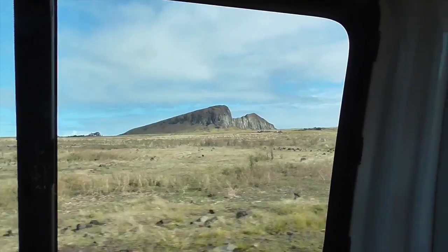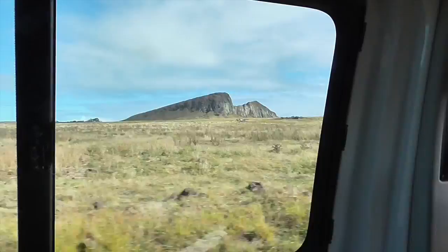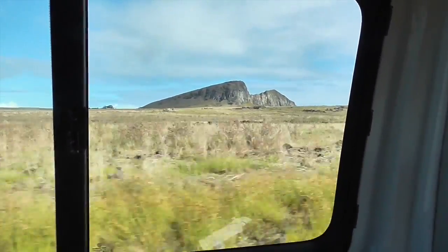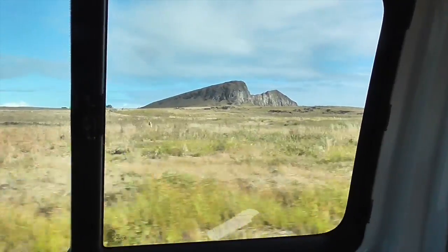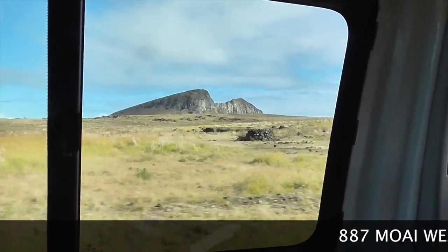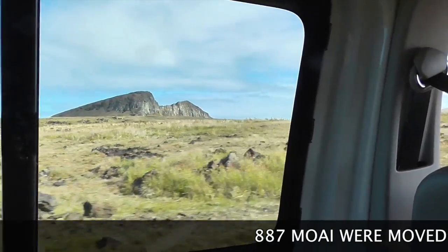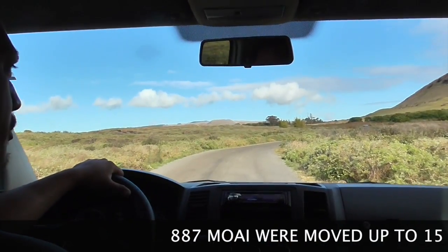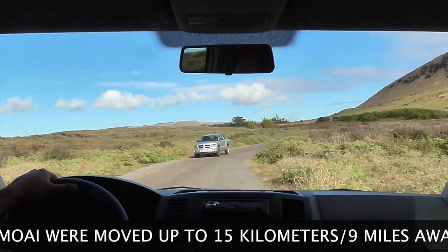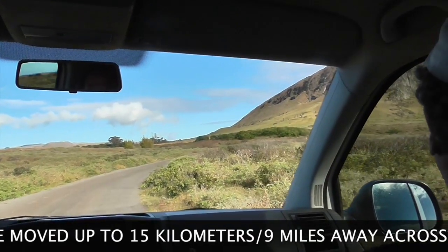There's a quarry out there. Can you even imagine, when you look at all this flat land around, how men quarried 887 moai — those gigantic statues — and moved them? This is where all these statues were made. It has about 397 statues still inside and outside of the same quarry.